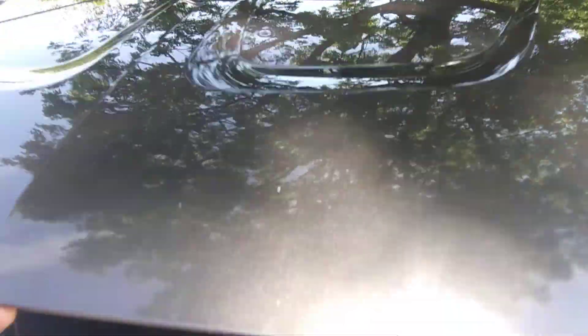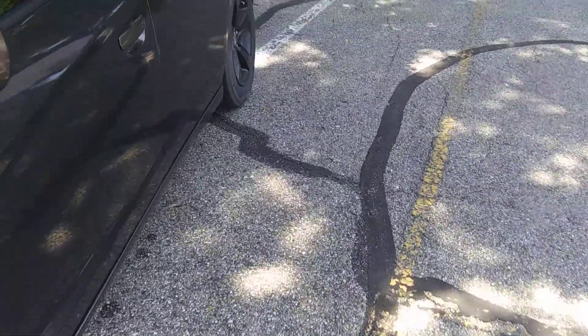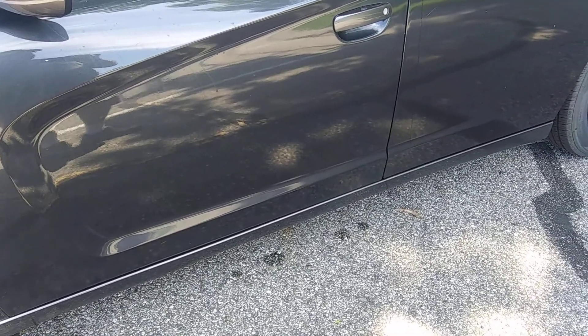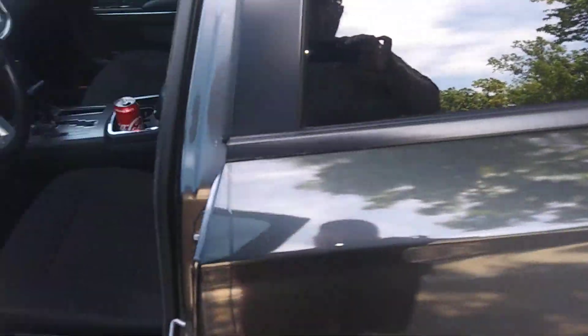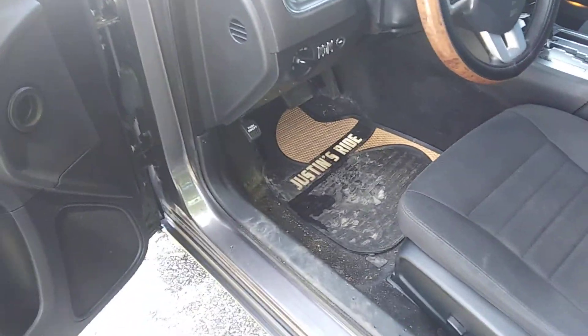The only other mod I've really done to the car is it has Flowmaster 40 series true dual exhaust on it. And I put a T-handle Mopar shifter — not a lever — in it. So it's got my funny little floor mats too.